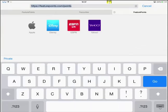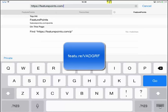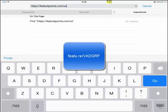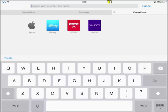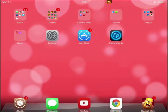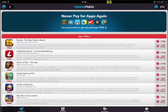First of all we want to go into the link in the description. I'll put a link in the description. You're just going to install Feature Points on your iPad or iPhone or iPod. Remember this is completely free and completely legal.